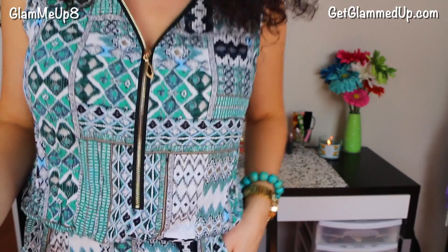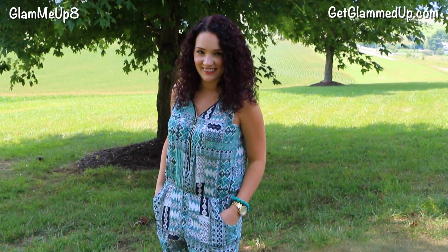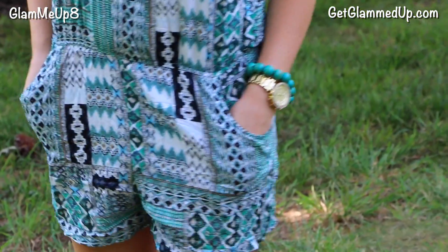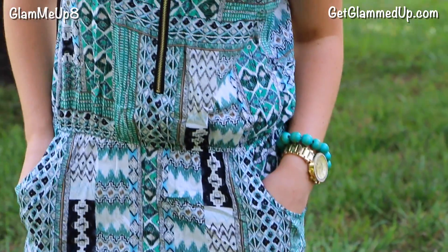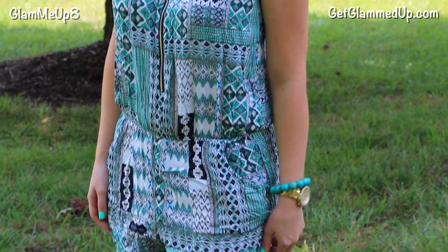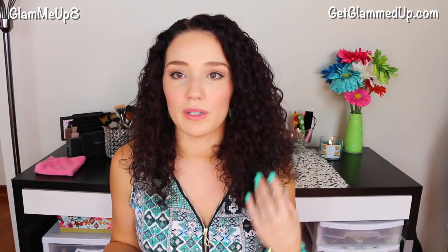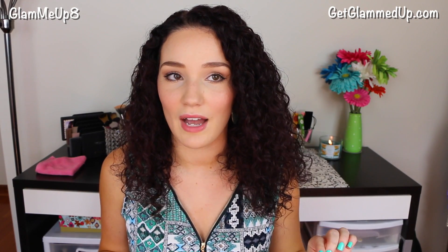Oh, I almost forgot — I am actually wearing one of the items here. This is a really cute romper. It has a really cute zipper detail. This one is called the Green Black Tribal Print Zip Up Sleeveless Romper and it actually fits really well. I got a medium in this one and it's just adorable, I love it so much. Very comfortable. It's not too short, which is nice — the length is really good for me. It's definitely short, but not like some rompers that show your butt. I just love the tribal print. I think they have other colors too, but I really love the mint.